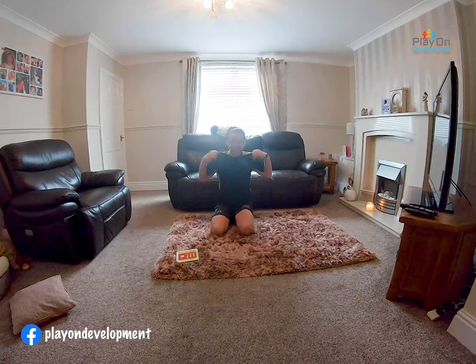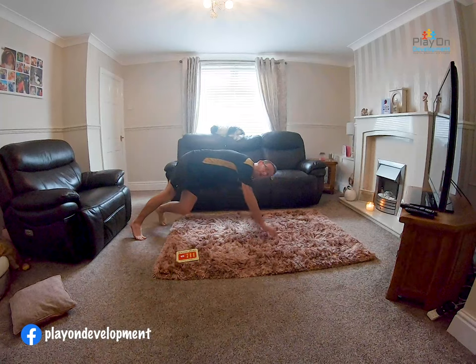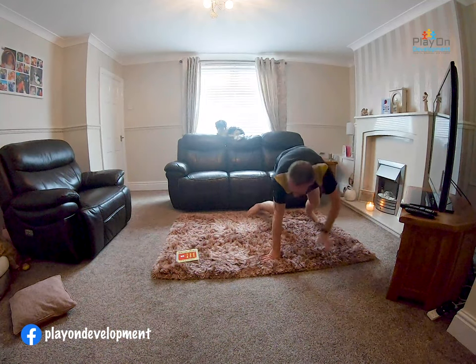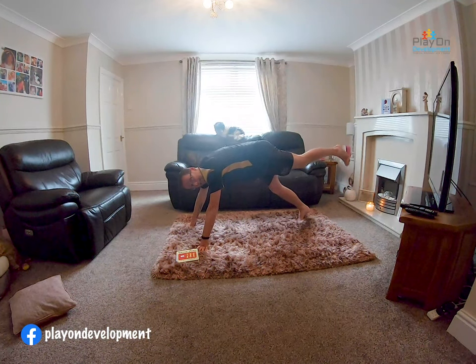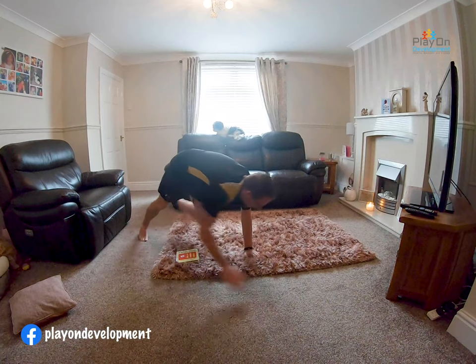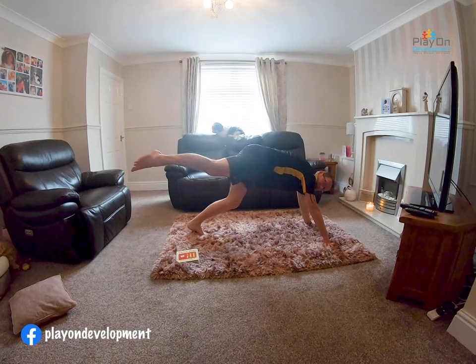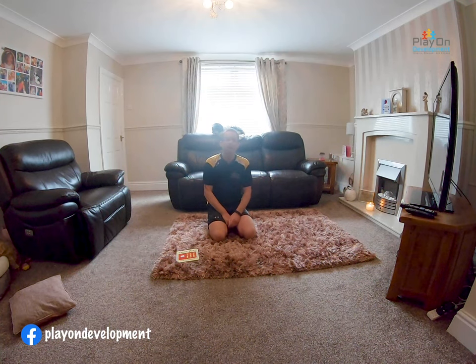Can we be a puppy? Let's be Archie the dog — everyone go walking on all fours. Ruff ruff! Let's do Archie the dog having a wee wee — pick up your leg, balance! Let's do Archie going fast — ruff ruff ruff — and another wee wee! Well done, I'm out of puff after that one. You were brilliant, give yourself a pat on the back!